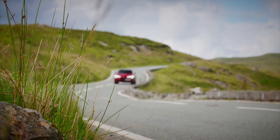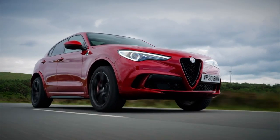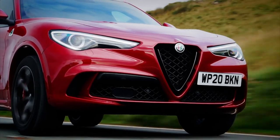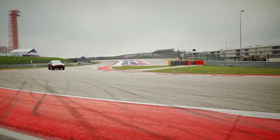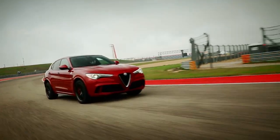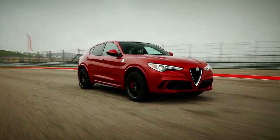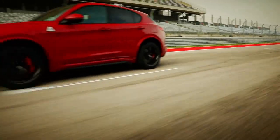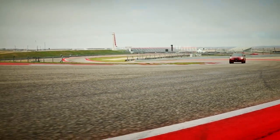Like the Jag, the Stelvio is definitely a looker and has been subject to a recent refresh. It builds on the standard car with wider wheels and a lower, more aggressive stance. Using much of the chassis from the Giulia Quadrifoglio saloon and the same twin-turbo V6, the Stelvio puts out 503 brake horsepower, exactly the same as the smaller Alfa. It is down on power versus the F-Pace, but thanks to its lower weight, it beats the Jag to 62 in just 3.8 seconds.